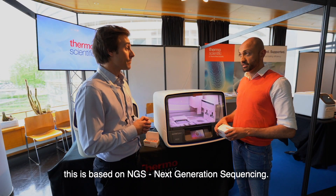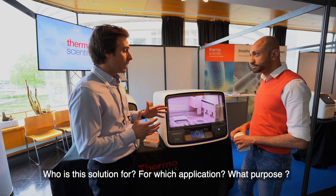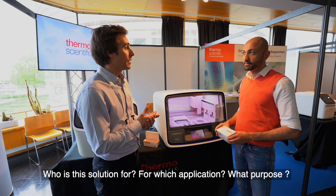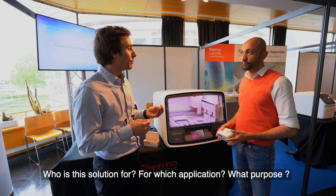This solution is based on NGS, or next generation sequencing. In terms of who it is addressed to — it's for food, but for what kind of purpose?